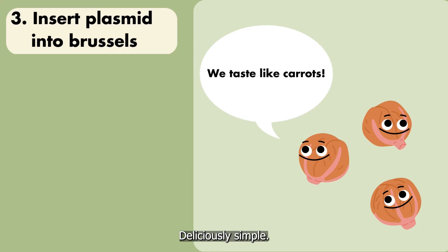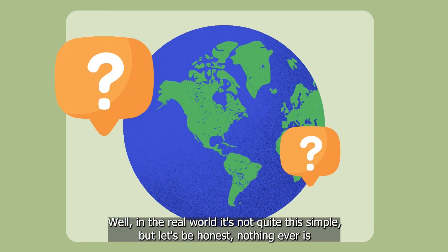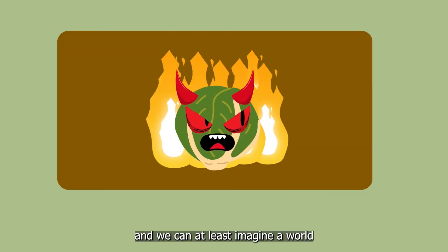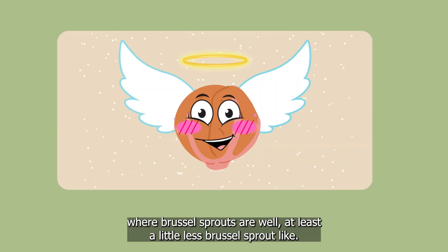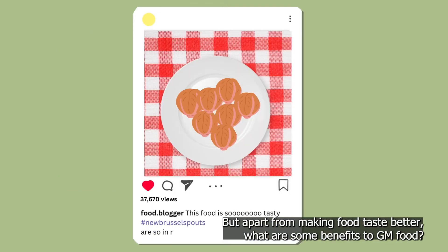Deliciously simple. Well, in the real world, it's not quite this simple. But let's be honest, nothing ever is. And we can at least imagine a world where Brussels sprouts are, well, at least a little less Brussels sprout-like. But apart from making food taste better, what are some benefits to GM food?